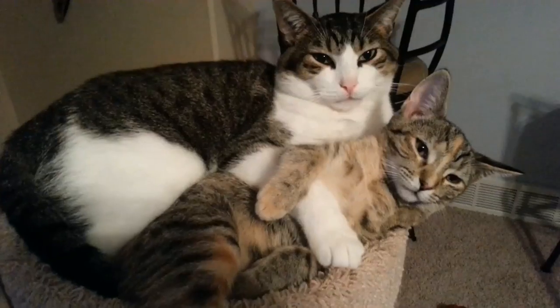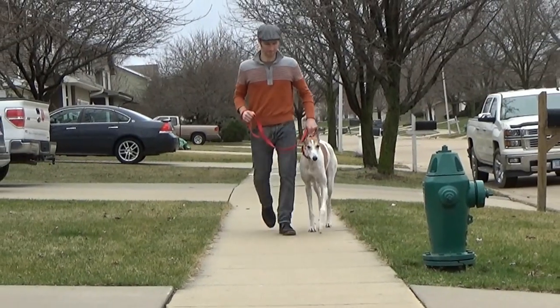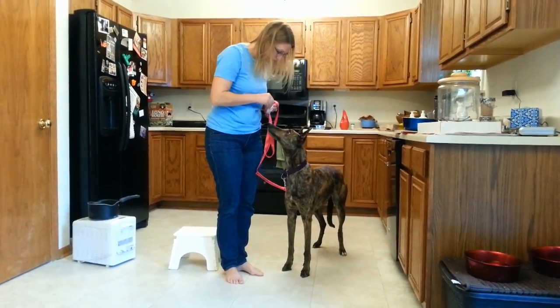That does not mean that they cannot find a home to be adopted into when they retire — they can fit perfectly into a home that does not have or plan to have any small dogs or cats. Regardless of whether they're small animal safe or not, greyhounds should always be on a leash when they're outside and not contained within a fenced-in yard. The diversion techniques that Heather demonstrated are a great way to make walks more enjoyable and easier to control when encountering another small animal on the sidewalk.